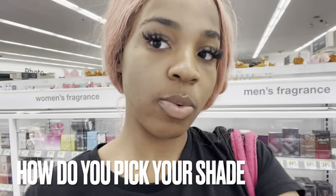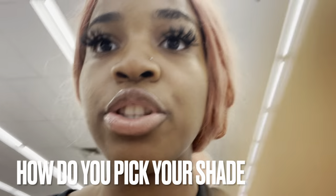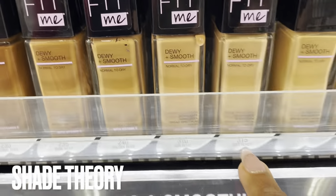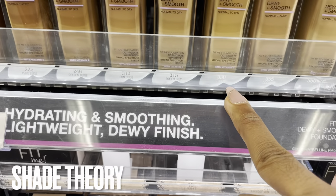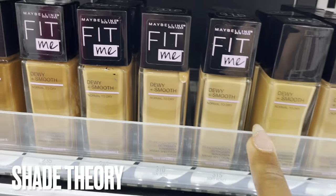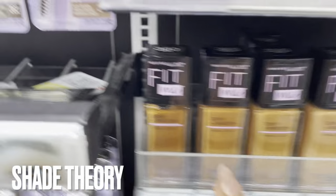Shade 315 looks a little white on me, so I would not get that shade. Since 315 is too light, I need a darker shade. The next steps would be 330 which is toffee and 355 which is coconut. I'd go two or three shades darker - though we can see 355 would be entirely too dark for me.